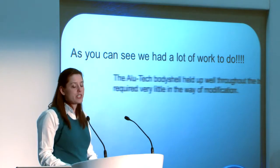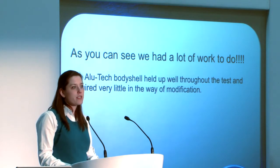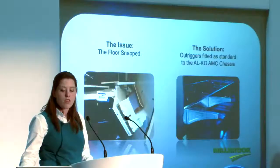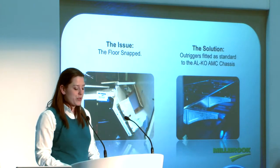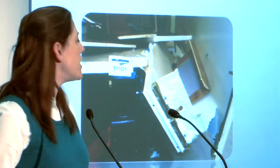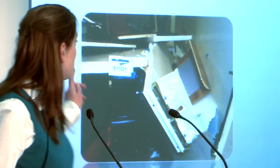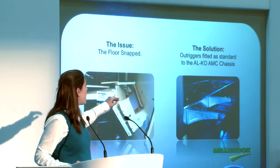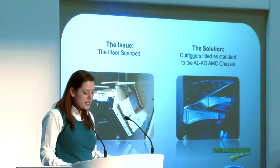The Alutech body shell held up well throughout the test, and therefore our concentration centred more on the internal features, particularly on the furniture panels. One area of the body shell that did require rectification was the floor. On the first test, this snapped to either side of the ladder chassis. Therefore, all Bailey motorhomes are now fitted with outriggers on both sides, and the floor is now bonded to the chassis.